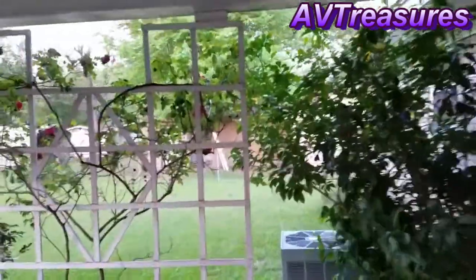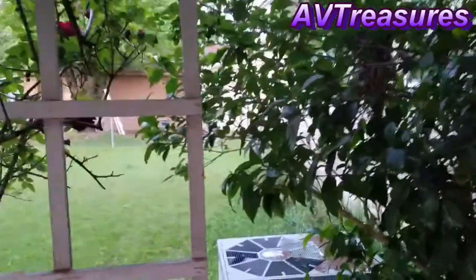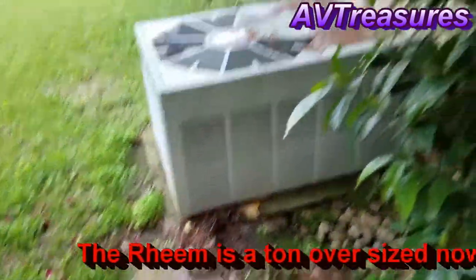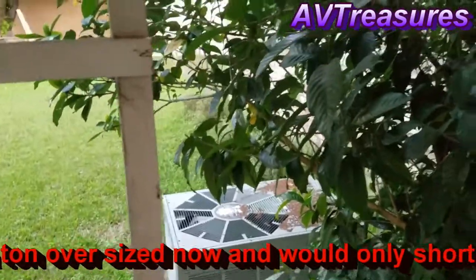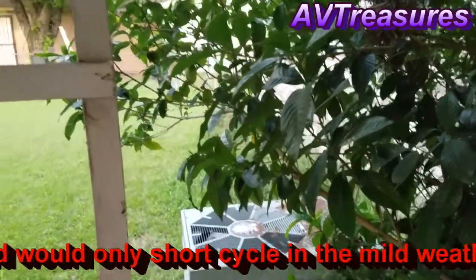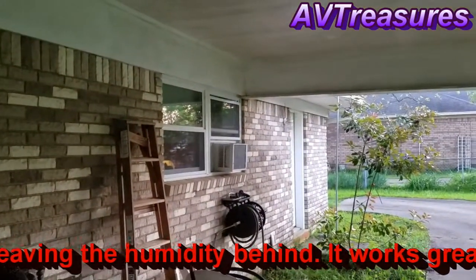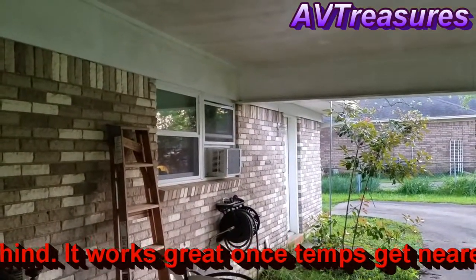I would have turned the Rheem on, but being it's oversized and as you can see it's really dirty, it needs a service, so I'm going to wait until I get it serviced. I like the little window unit better anyway because it runs continuously when it's like this and stays real dry and comfortable.